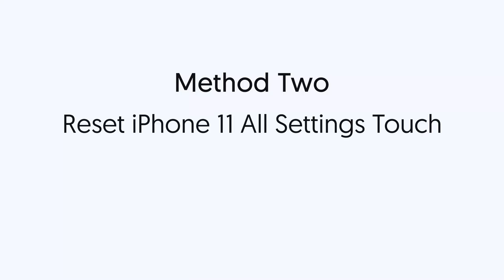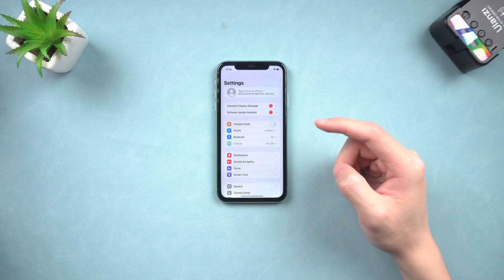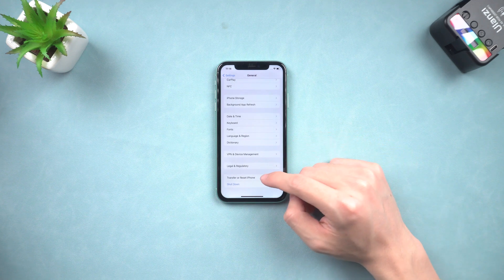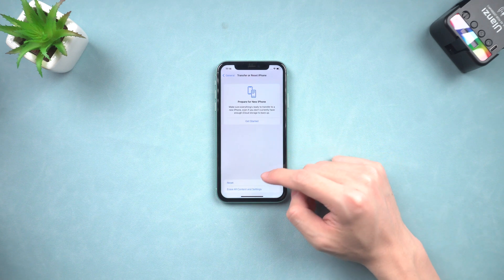Method 2: Reset all settings. It could be some error settings causing this issue. So go to the Settings page, tap General, scroll down and tap the Transfer or Reset iPhone option, then tap Reset, and select Reset All Settings.